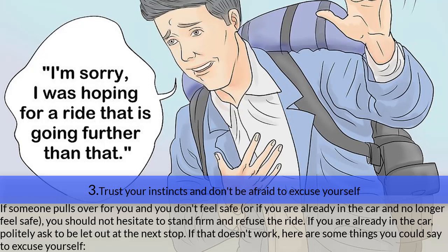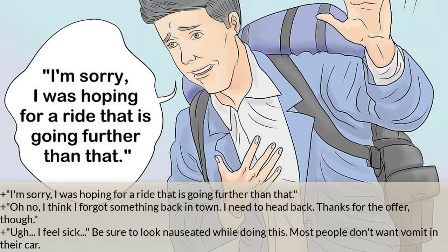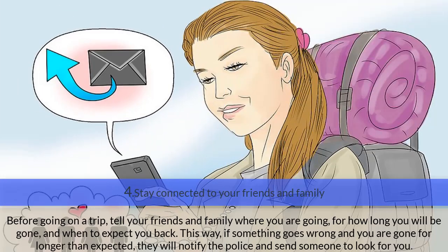Step three — trust your instincts and don't be afraid to excuse yourself. If someone pulls over and you don't feel safe, or if you are already in the car and no longer feel safe, don't hesitate to refuse the ride. Politely ask to be let out at the next stop. If that doesn't work, you could say: 'I was hoping for a ride going further than that,' 'I think I forgot something back in town,' or 'I feel sick' — be sure to look nauseated, as most people don't want vomit in their car.